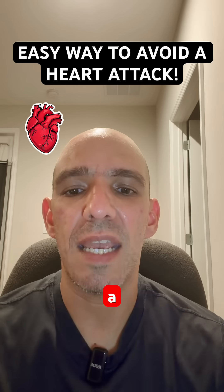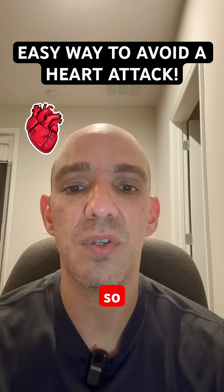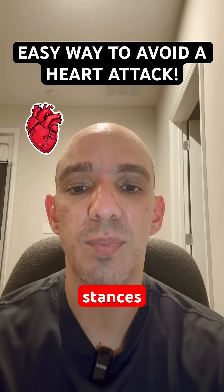In this video, I wanted to talk to you about a quick and easy way to not have a heart attack. And I'm talking specifically to patients who have already had stents put in.